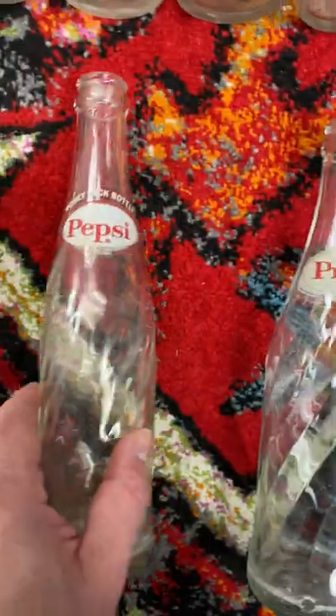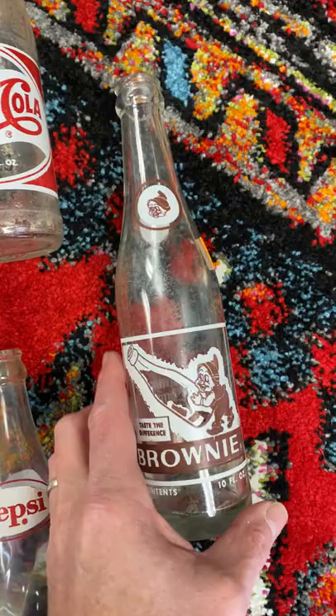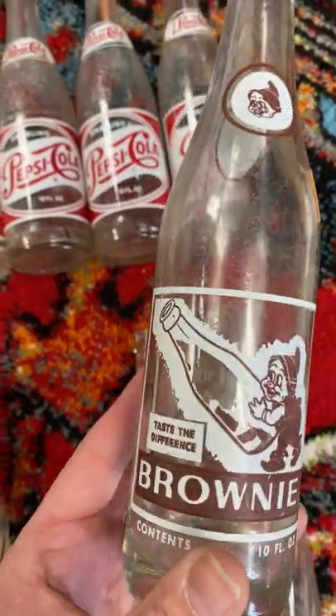That's 12. These are the two 10s. Really cool old bottles here. And this is the odd man out — this is the Brownie 'Taste the Difference.' I have no idea what this was going to taste like.